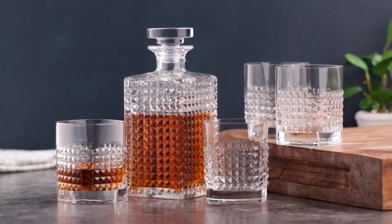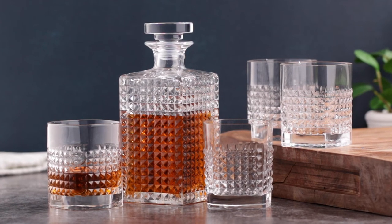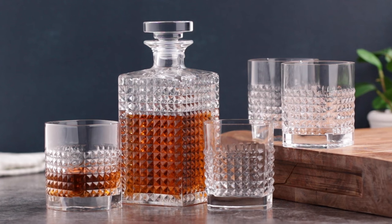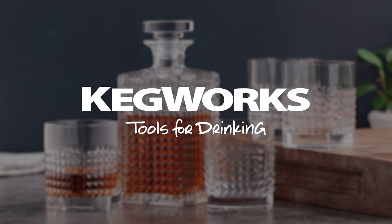Boasting an innovative, elegant, and functional design, as well as break resistant and dishwasher safe glass, makes this set perfect for showcasing, storing, and serving your premium spirits. Get yours at kegworks.com.